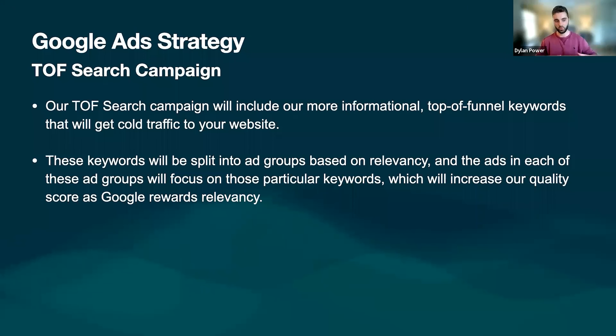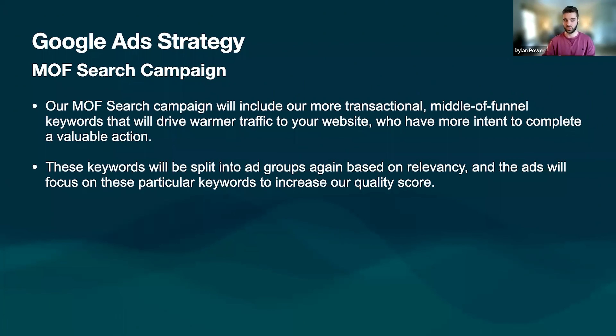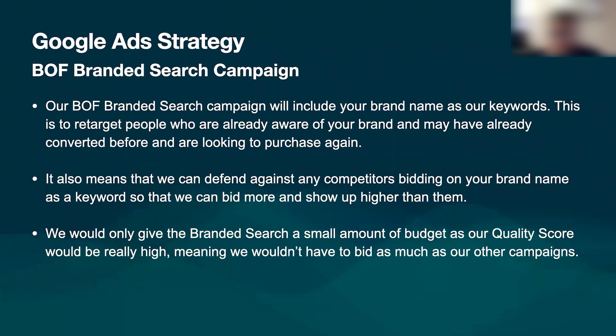Going into more detail on the strategy — the top of funnel search campaigns at the start will be looking to get cold traffic to your website using informational top of funnel keywords, split into different ad groups based on relevancy. The ad groups will focus on particular keywords and increase quality score as we get more data through. Middle of funnel on Google will be more transactional — driving warmer traffic with bigger search intent. Keywords like 'holiday giveaway' and 'holiday prize' — split into different ad groups based on relevancy, with quality score and keyword density being big drivers.